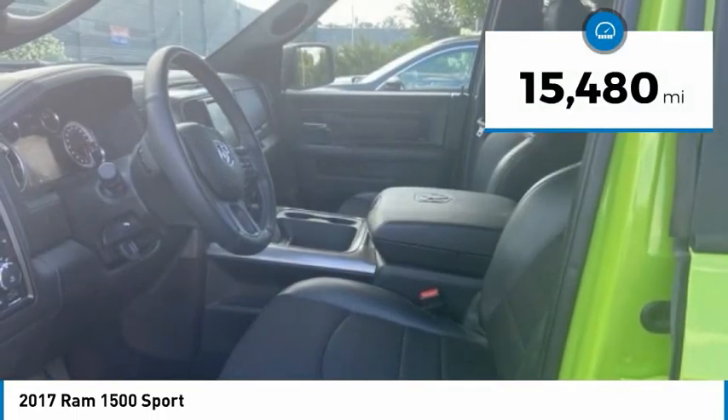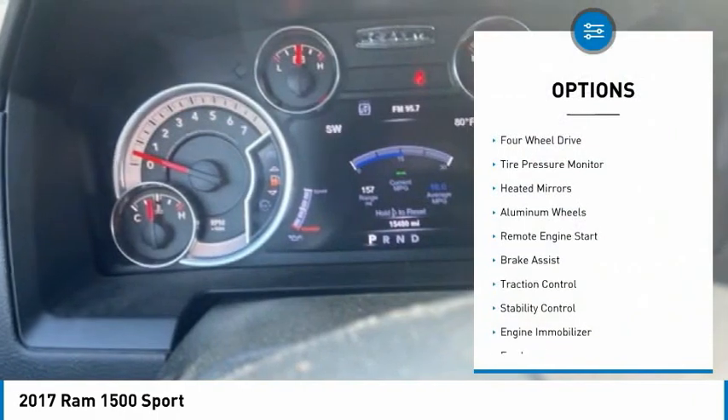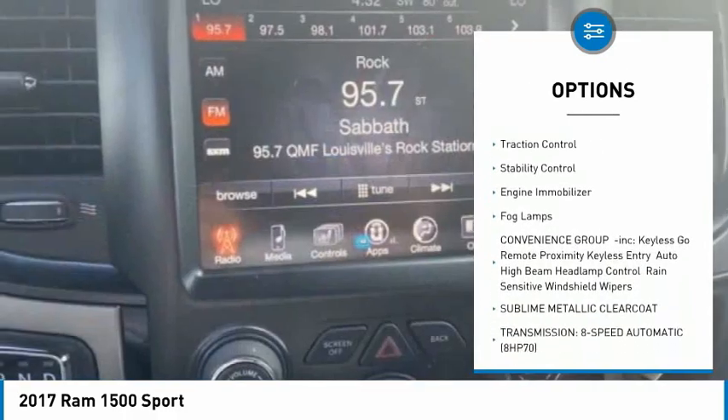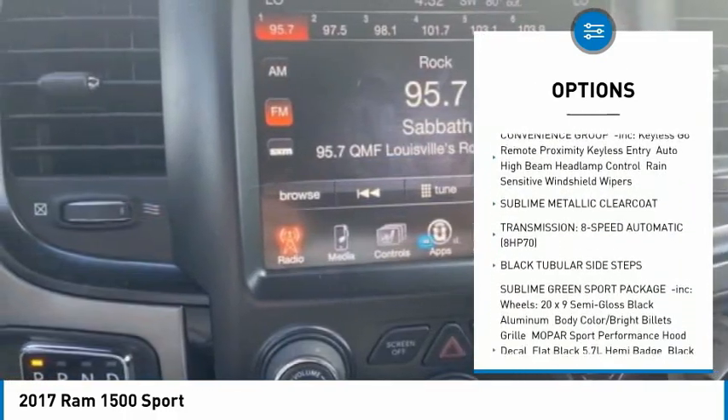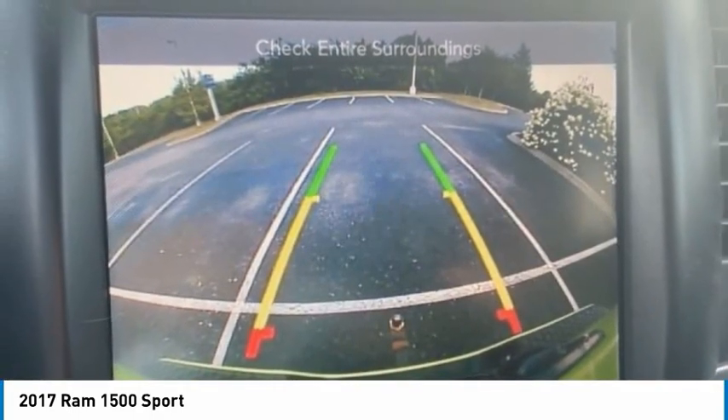This vehicle has less than 20,000 miles. Here are some of this vehicle's great options: 4-wheel drive, tire pressure monitor, heated mirrors, aluminum wheels, remote engine start, brake assist, traction control, stability control, engine immobilizer, and fog lamps.